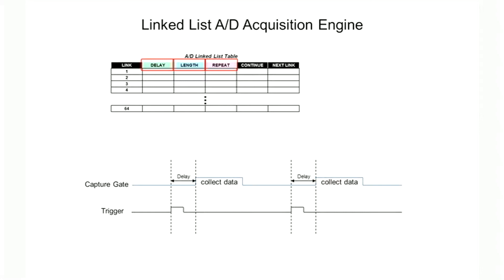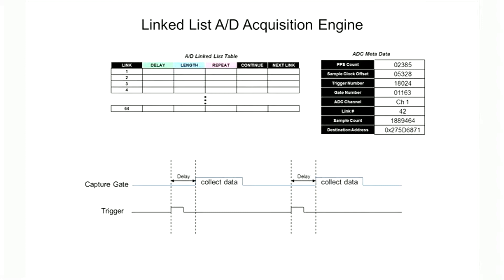After that link is complete, you can jump to any of 64 different links, each with different parameters. For each capture event, the 78621 appends a metadata header to the data stream containing a timestamp, a channel ID, trigger and link number, and a destination address. Filling in this table simplifies complex data acquisition modes. You don't have to write complex programs or develop custom FPGA code.